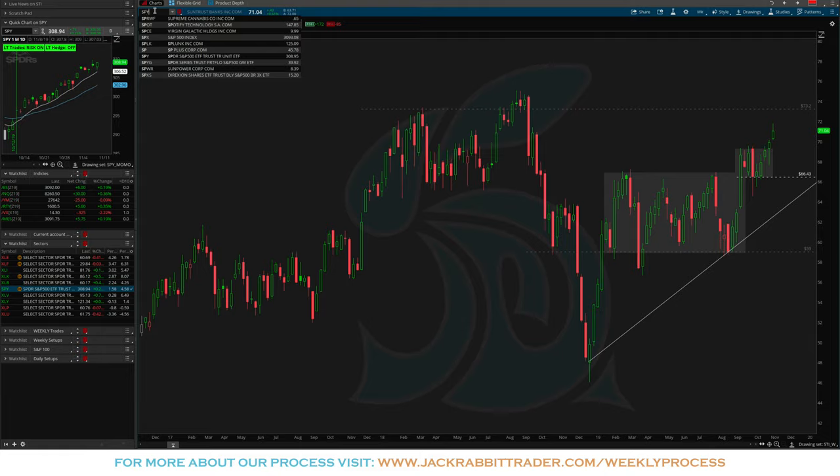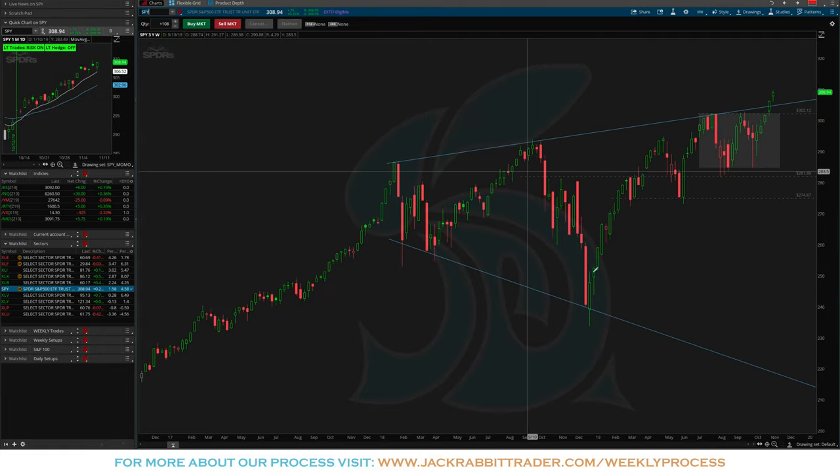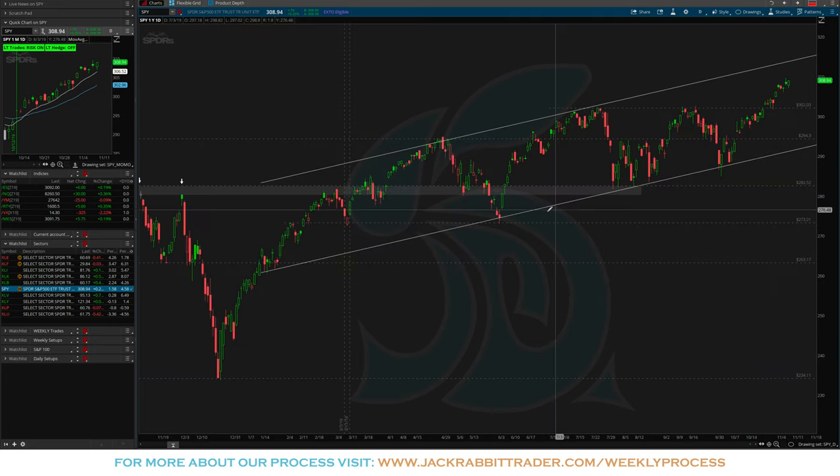This market has just continued to move higher, and now we're getting a little extended from the 21-day but trading right up against this 8-day moving average. This is the time we want to be playing offense and really capitalizing on this market move. Let's take a quick look at the indices — starting with the SPY on the weekly. Last week we talked about the breakout over 302, and we got that — a nice strong close.